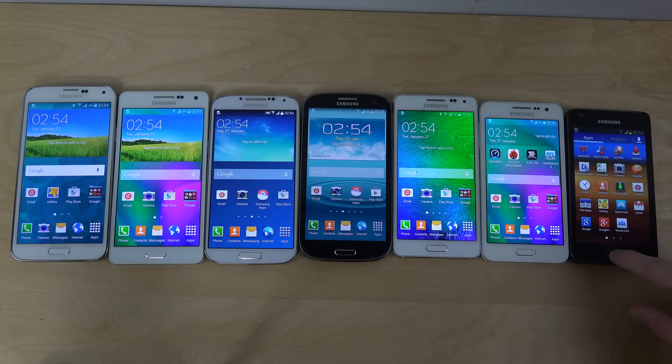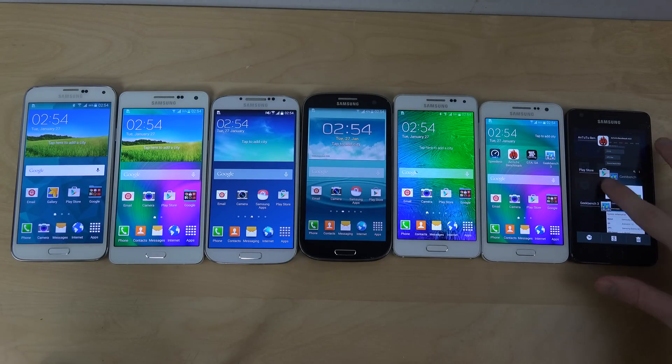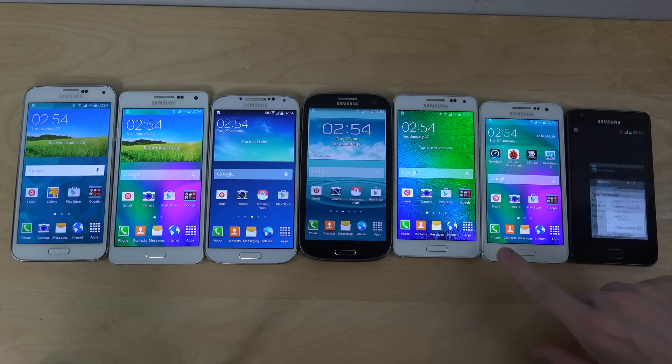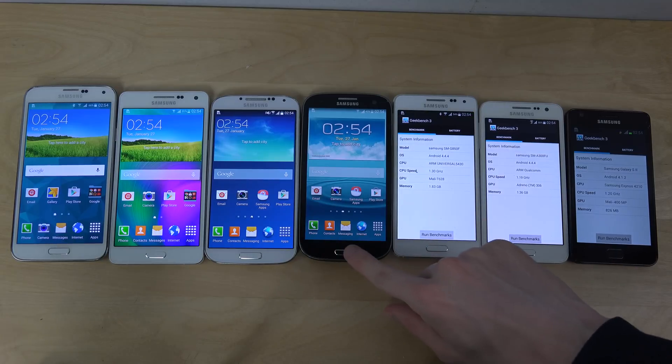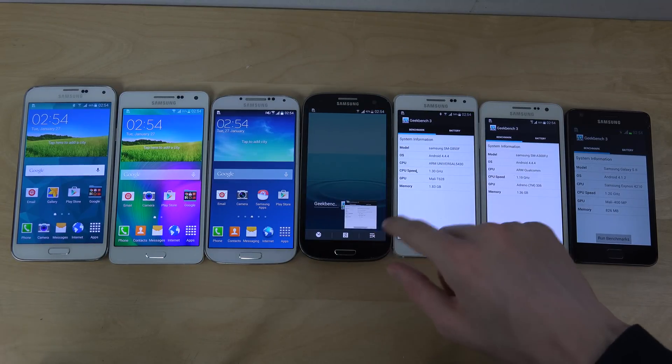Let's open up Geekbench here. I also have checked out the Antutu benchmark test with these phones — you should check it out if you're interested.